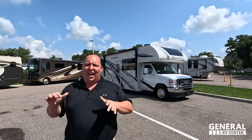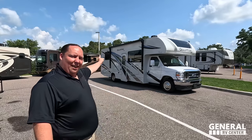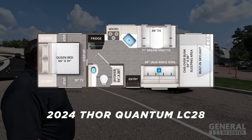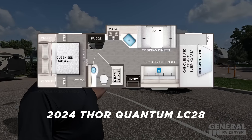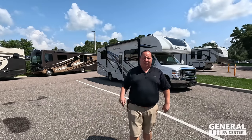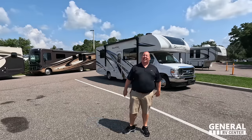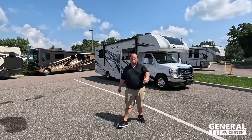Hey everyone, I'm Matt, welcome back to another video. Today I'm super excited — we're taking a look at a Class C motorhome that's perfect for state and national parks. This one is a little higher end, a little better quality, and just an amazing Class C motorhome. This is the 2024 Thor Quantum LC28. We're going to look at the outside features first, then the inside features, then give you three things we love and three things we dislike.